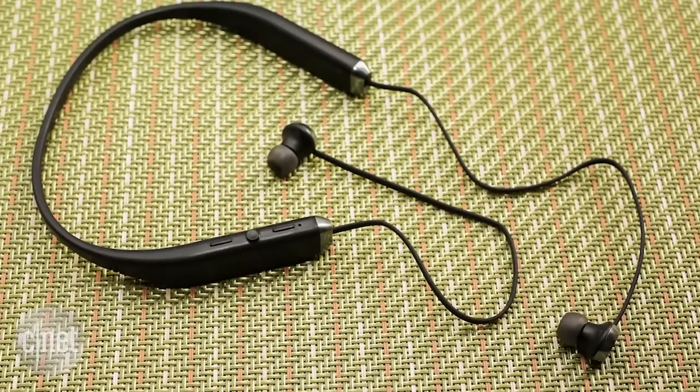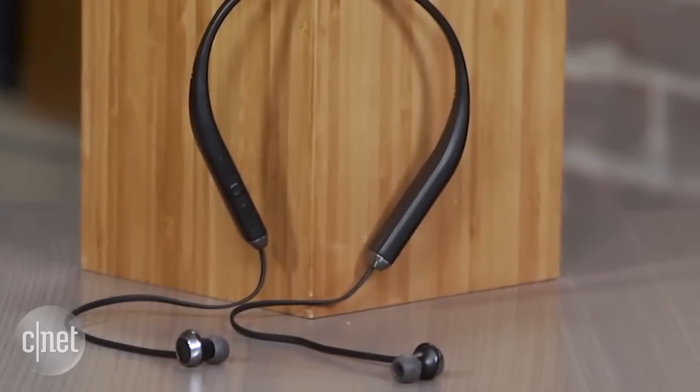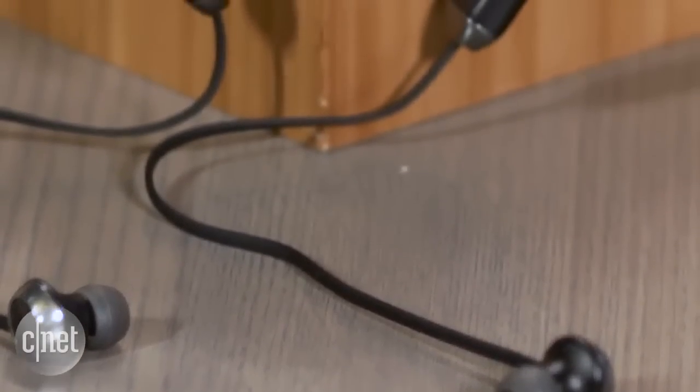Whether it's for study sessions or running around between classes, headphones are essential. The Sol Republic Shadow wireless headphones are earbuds that connect through Bluetooth. That cordless design means no dodging cords, and it's a good deal at $100.